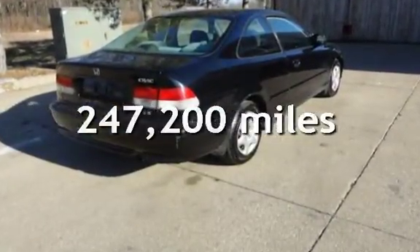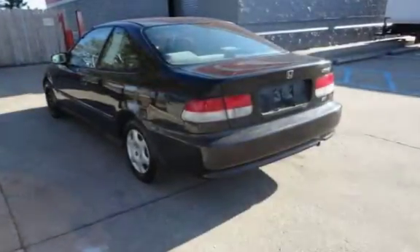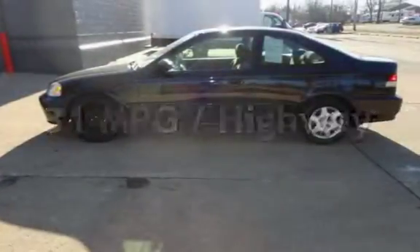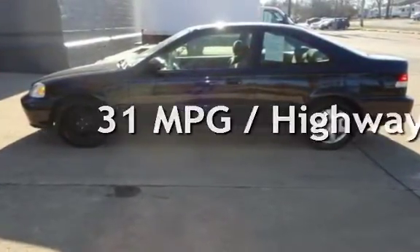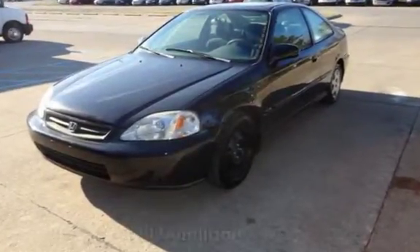This Honda has less than 248,000 miles on the odometer. Estimated fuel economy for this vehicle is 24 miles per gallon in the city and 31 miles per gallon on the highway. This vehicle is in excellent overall condition.